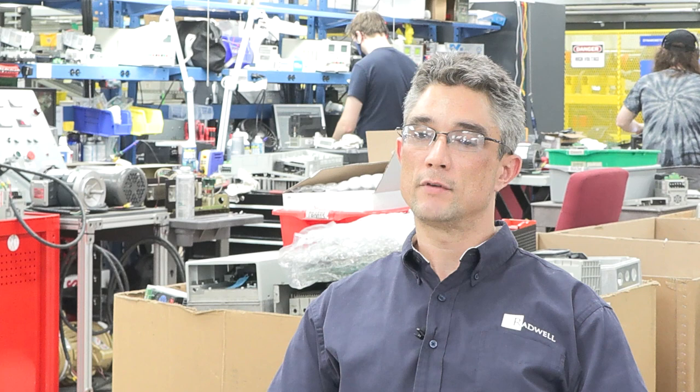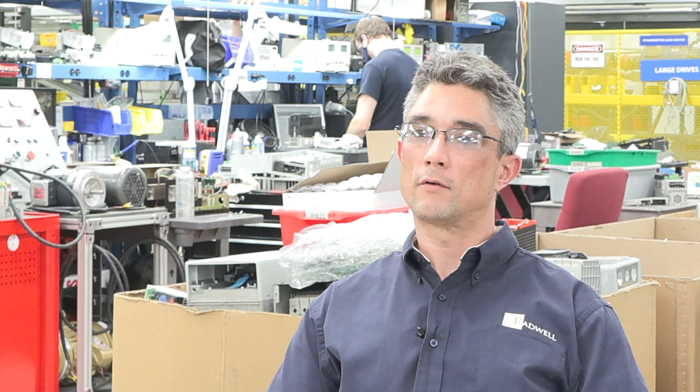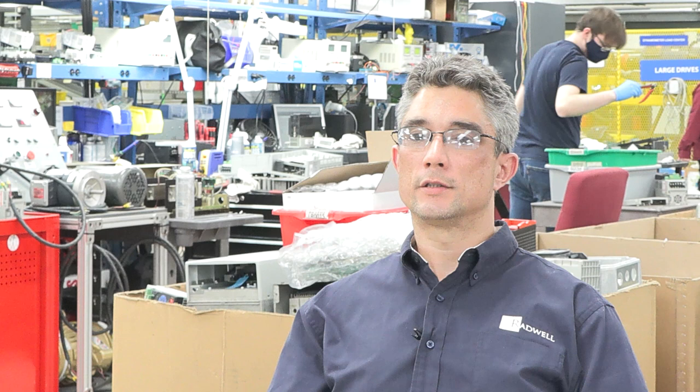I was a commercial residential electrician apprentice for five years and decided I wanted a bigger role and bigger projects, so I found Radwell and joined the industrial electrical field.